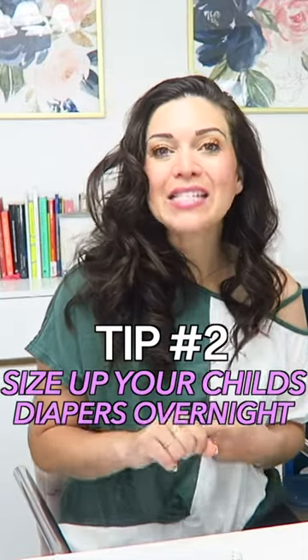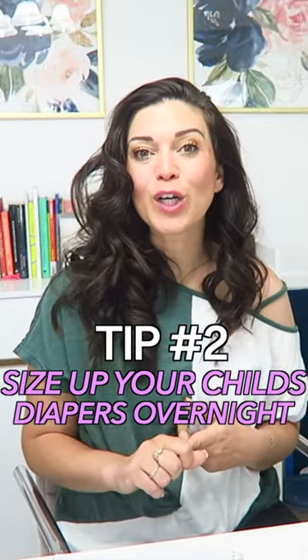The second thing you can do is size up in your child's diapers overnight. You don't want them huge and baggy falling off your baby, but going up one size shouldn't make that big of a difference — and that one size difference will make a big difference overnight in the absorbency of their diaper.